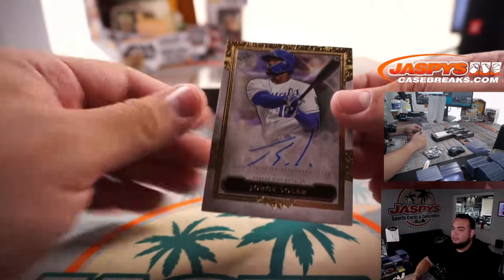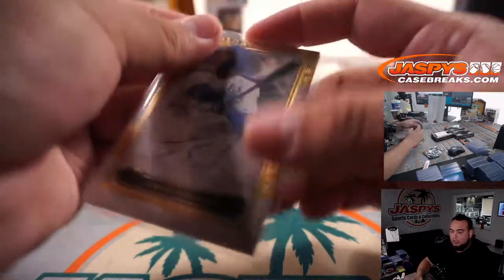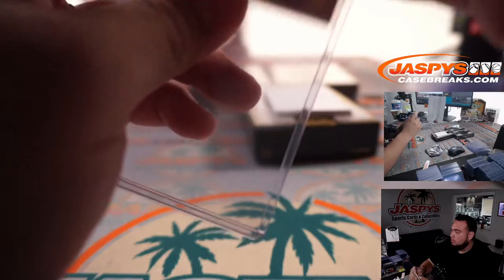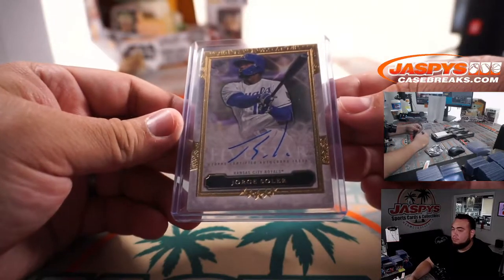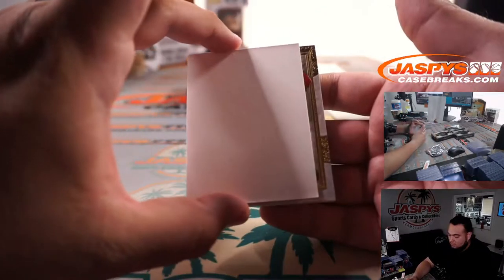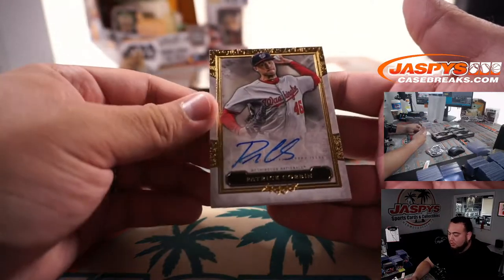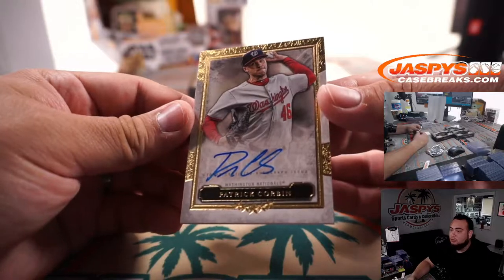Jorge Soler, Kansas City Royals, going to Jonathan. And Patrick Corbin for the Washington Nationals, going to Ryan.